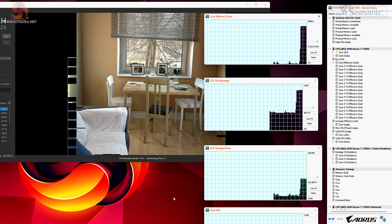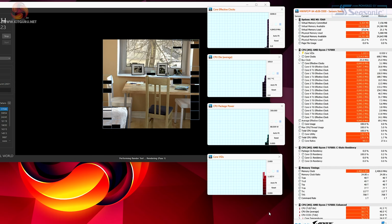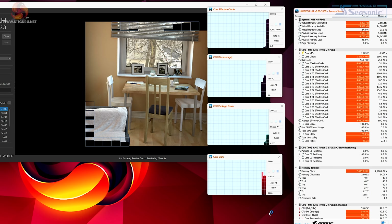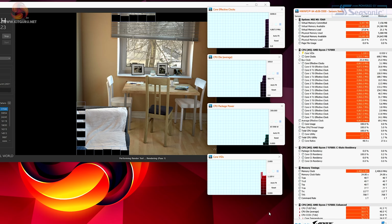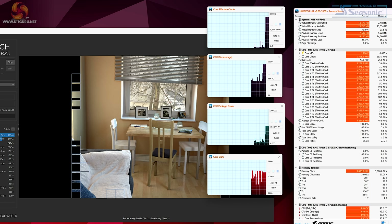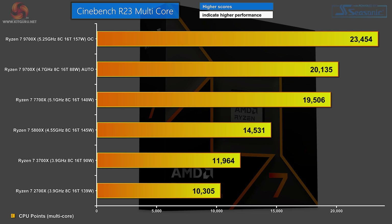And then we move on to the new Zen 5 Ryzen 7 9700X on TSMC 4nm. Running on auto it draws a mere 88W and the clock speed has dropped back from the previous generation to 4.7GHz. However, using Ryzen Master to overclock the 9700X, we can increase the speed to 5.25GHz at 157W. Looking at the chart, the new Zen 5 model gives you essentially the same performance as Zen 4 for much less power, or far better performance at very similar power levels.